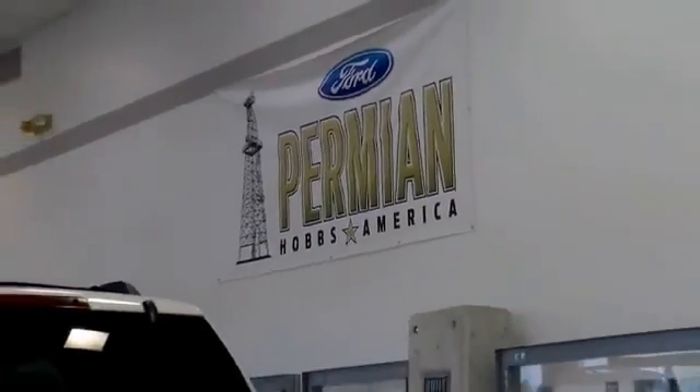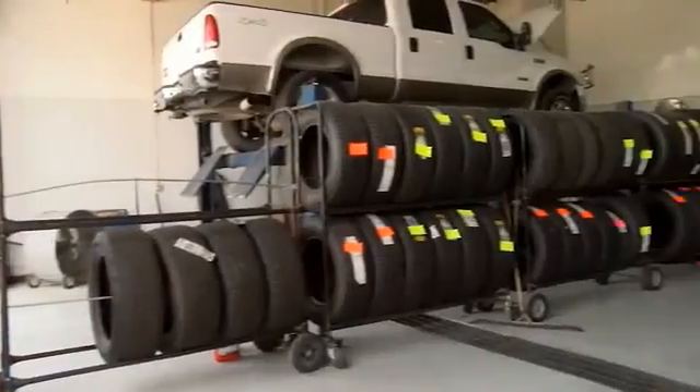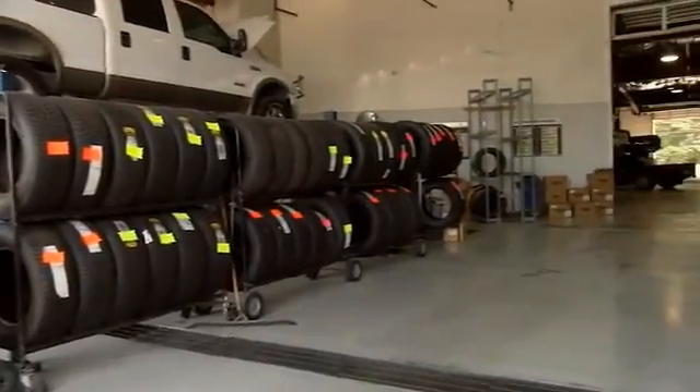Folks here at Permian Ford, we have a large selection of vehicles. We'd love for you to come out and see us. After your purchase, we give you the first free oil change. We also have tires for life, so we pride ourselves on customer service — please come to see us.